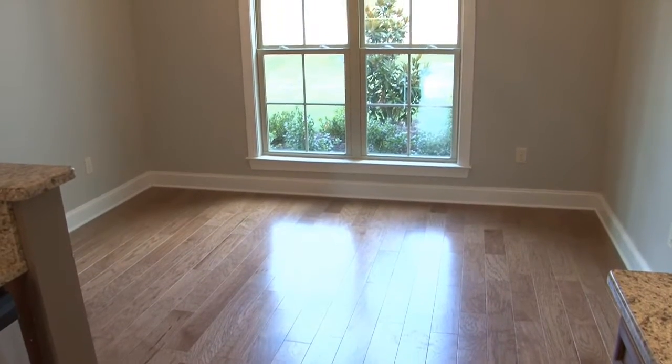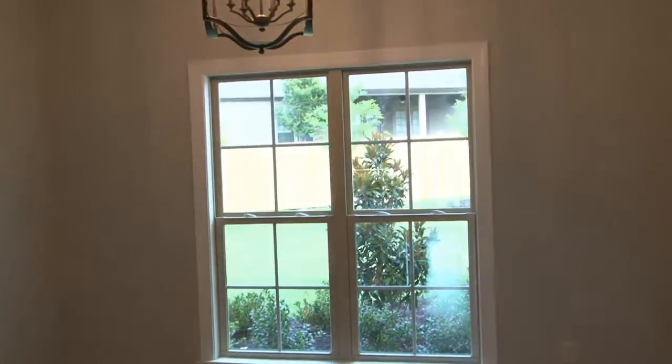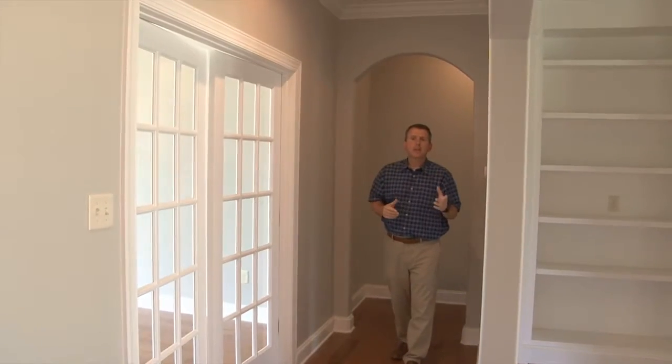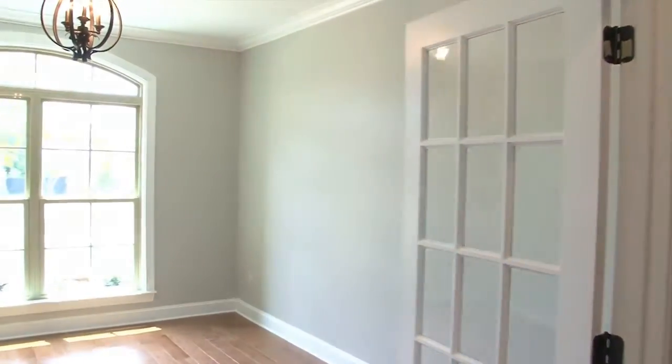Wood floors transition from the great room and kitchen into the breakfast area with custom lighting and double wood-trimmed window with great views of the rear lawn and professional landscaping. Down the hallway from the kitchen and great room, on the opposite side of the entry from the formal dining, through these double doors is a second living area or study.